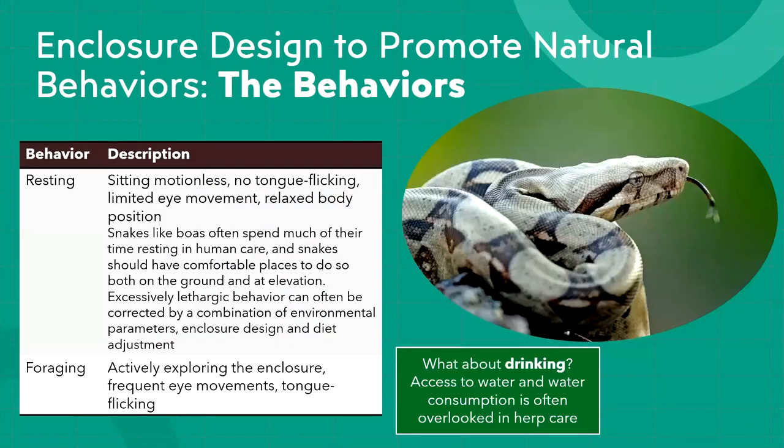When talking about enclosure design, temperature is key. Depending on where they are in their temperature range or if they're digesting, boas will spend time resting — characterized by stillness, not much eye movement, and no tongue flicking. They seem relaxed and sometimes sleep in odd positions.